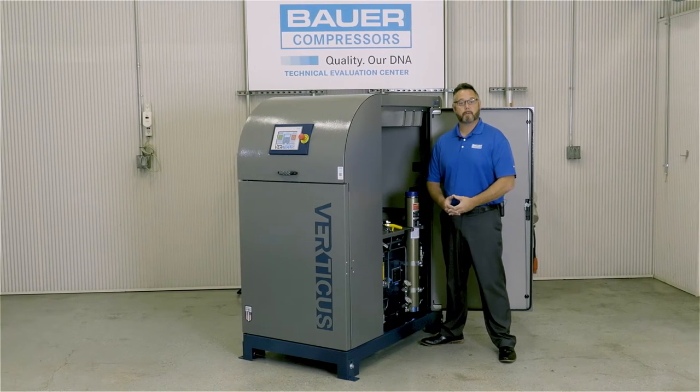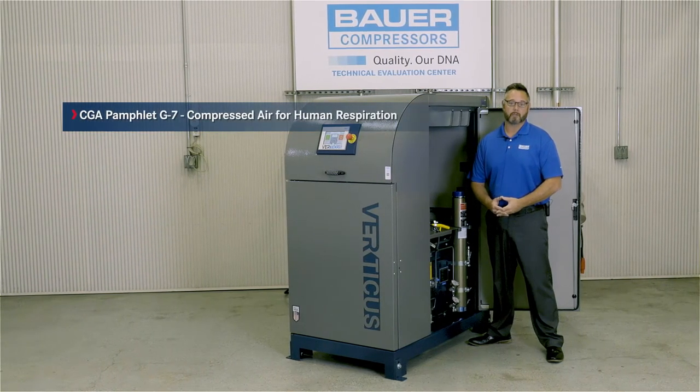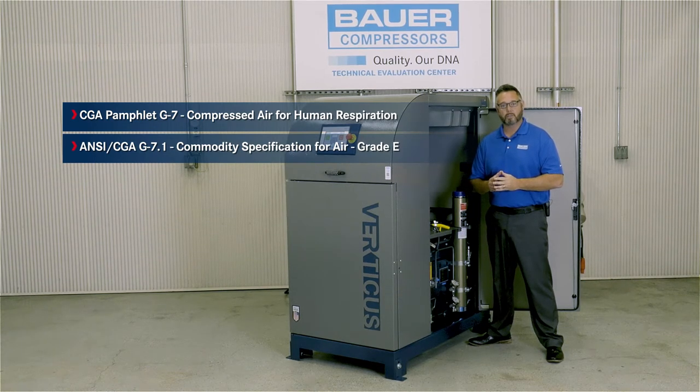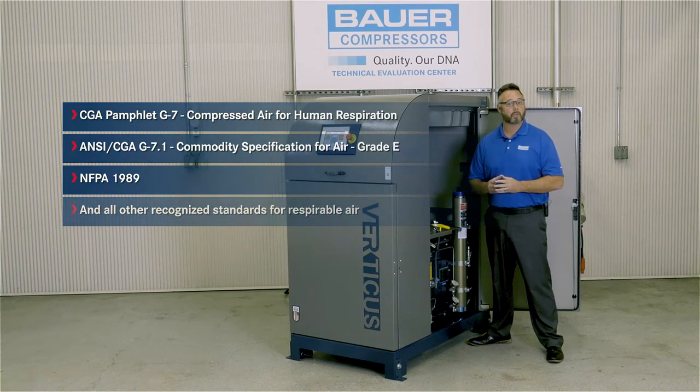All of our compressors have a purification system that meets or exceeds the requirements of CGA pamphlet GTAC 7 Compressed Air for Human Respiration, the requirements of ANSI CGA GTAC 7.1 Commodity Specification for Air Grade E, NFPA 1989, and all other recognized standards for respirable air.